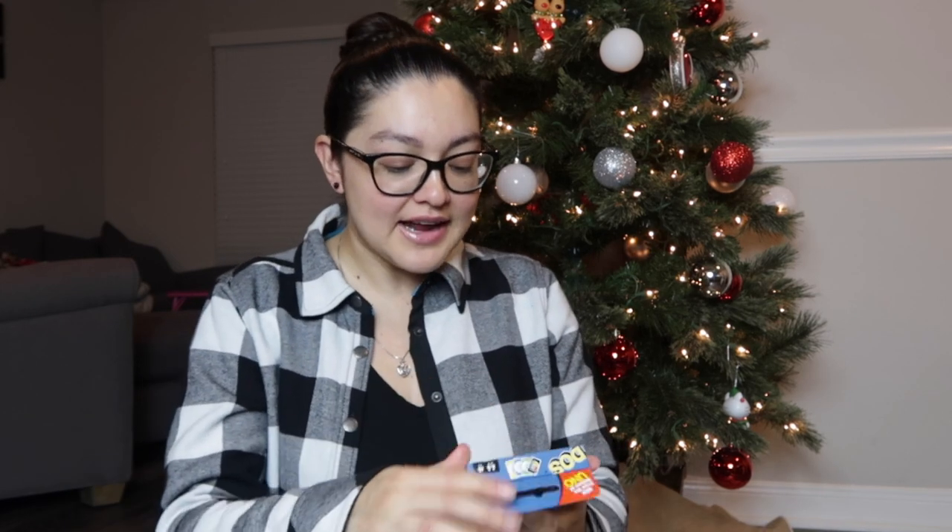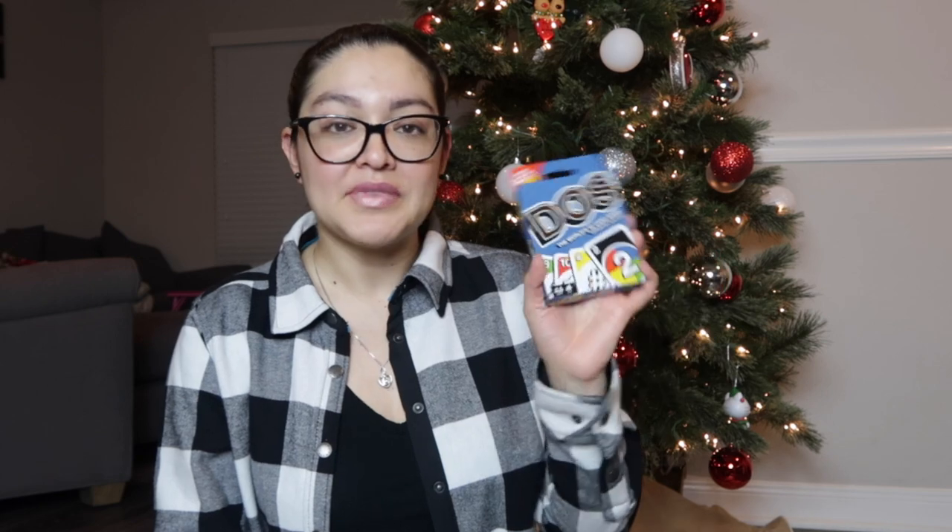The next item is from Walmart — it's the card game DOS. You know the game UNO? Now there's a sequel called DOS. My husband has mentioned it several times, saying he wonders how it's played. We love card games and games in general, so I thought this would be a perfect stocking stuffer. I haven't even read the rules yet myself, so I guess we'll figure it out together, but I know he's going to love it.